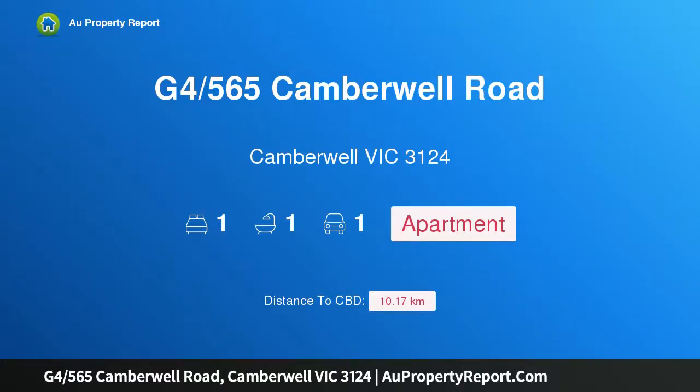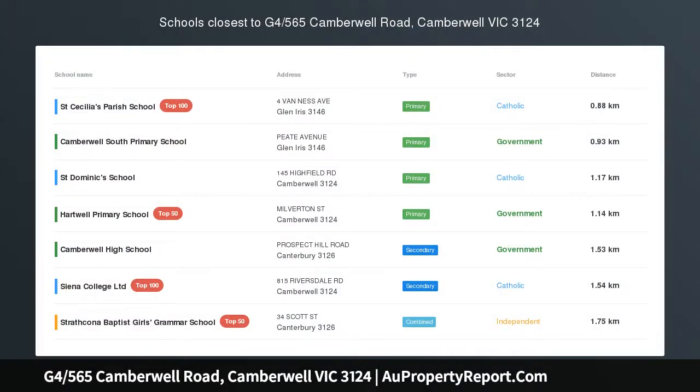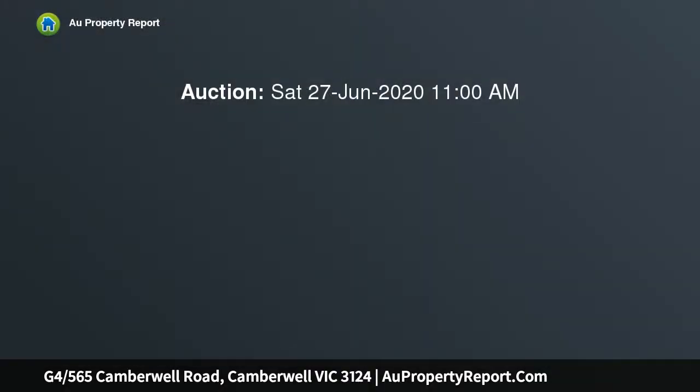Hi, I am glad to introduce property G4565th Camberwell Road, Camberwell Victoria 3124. RUBA, a cutting-edge residential development. Inspections by appointment.